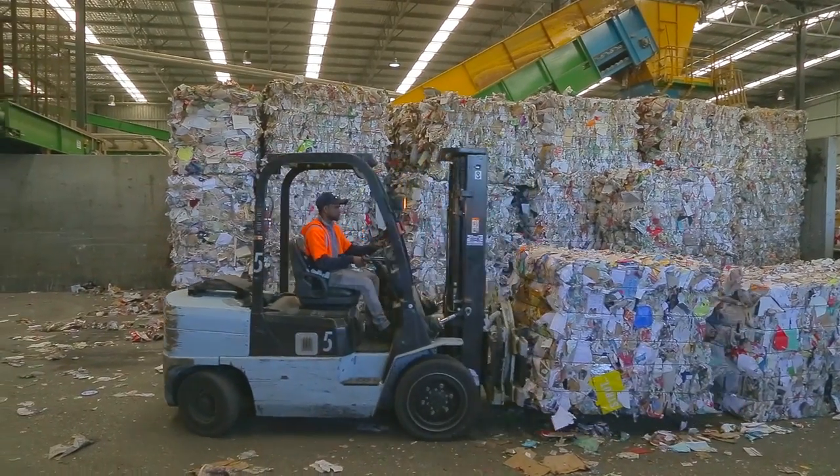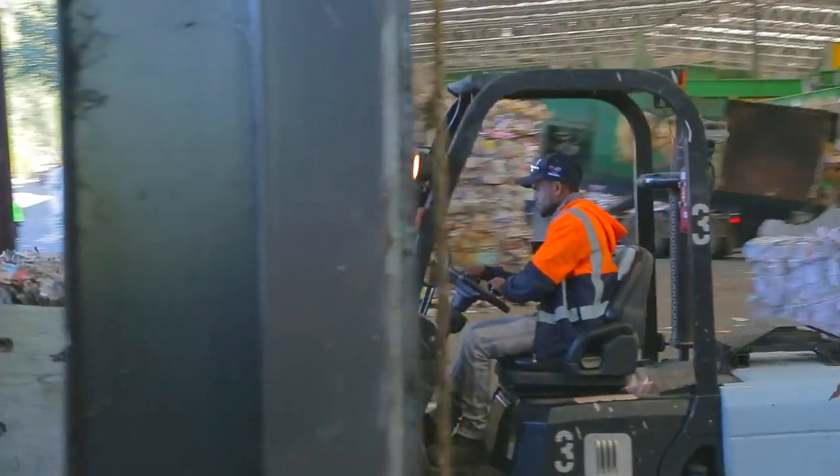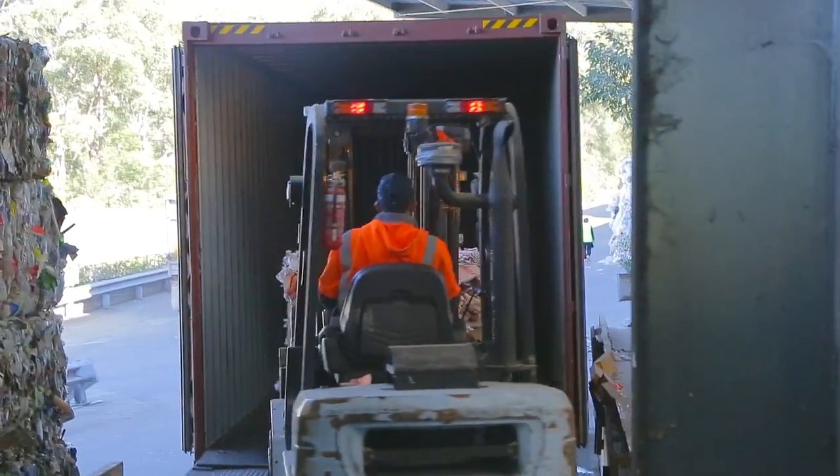Recycled paper and cardboard is commonly turned into packaging, printing and writing paper, tissues, toilet paper, newsprint, egg cartons and kitty litter.